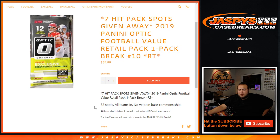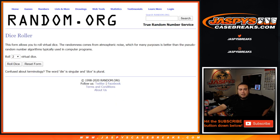The way this works, guys, we'll randomize the customer names and teams, open up the Optic Value Pack, distribute the hits. At the end of the break, we will randomize all 32 customer names and the top seven will win a spot each in the $150 NFL hit packs, which is also coming up next in a separate video. So let's do the break first. Let's roll the dice.